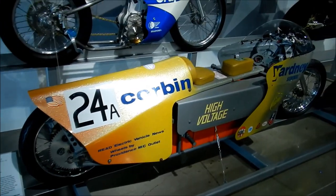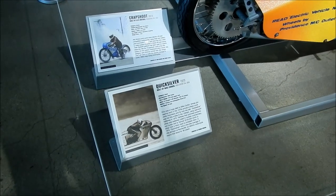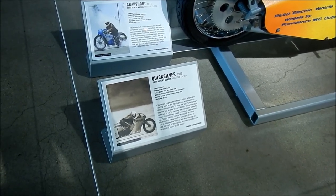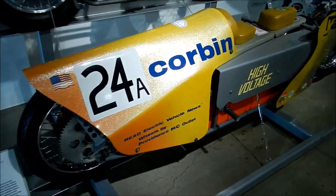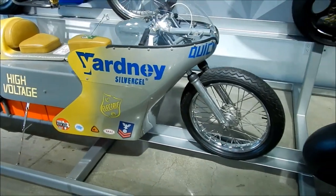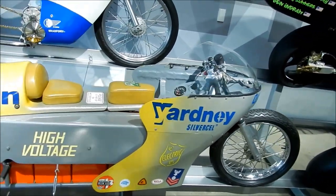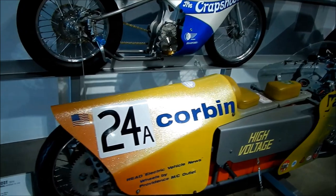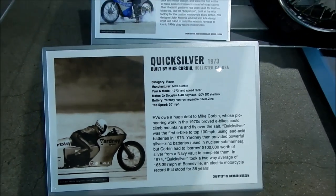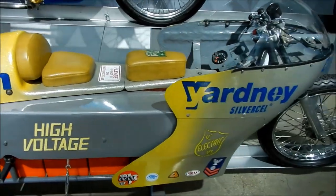So this bike is called the Quicksilver. It's a 1973 electric land speed bike — it's a land speed racer. It's built by Mike Corbin, and it hit a speed of 201 miles per hour in 1974. It's built using lead-acid batteries, so just imagine if it had lithium-ion batteries — it'd be super fast by today's standards. It's using 1973 technology, but electric bikes have been around a lot longer than you think. It was built by Mark Corbin in Hollister — I know Corbin is in Hollister.